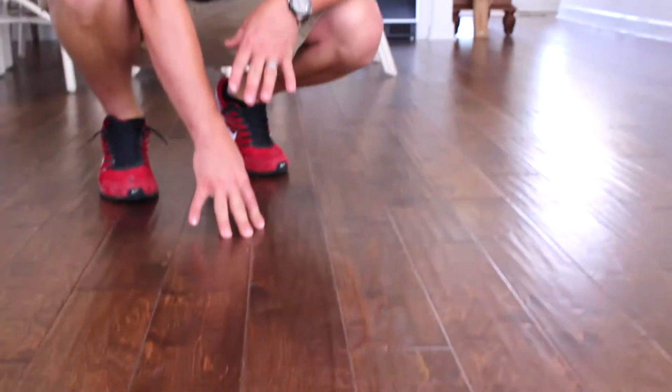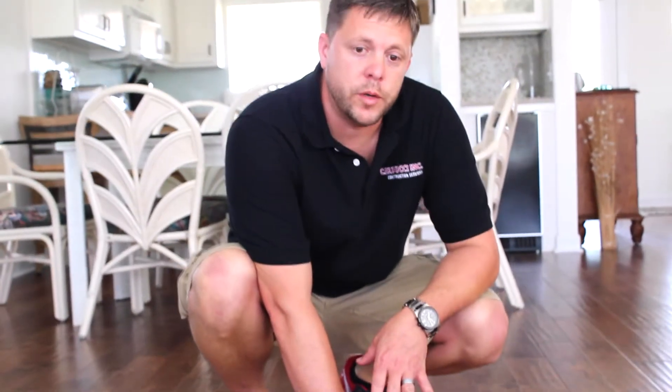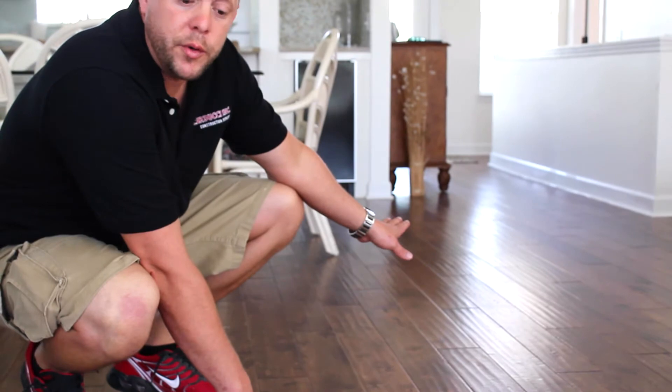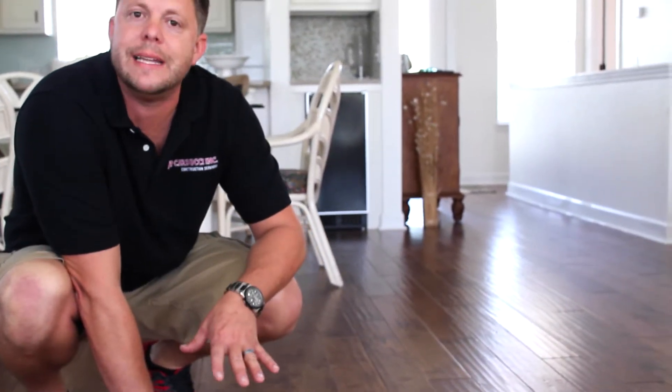This is our wood flooring we chose. It's a five inch plank engineered hardwood. As you can see we did the wood all the way through. It's a distressed hand scraped wood — just an awesome looking product. You don't have to worry about nicking or scratching because it'll all blend in.